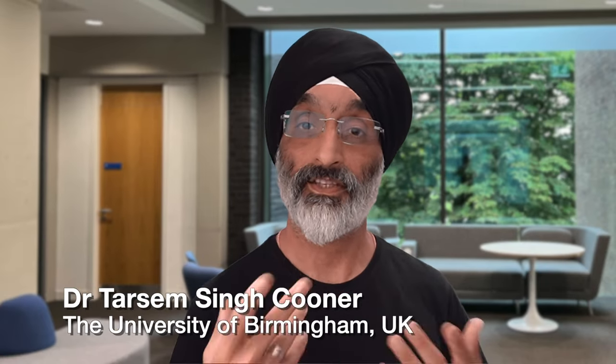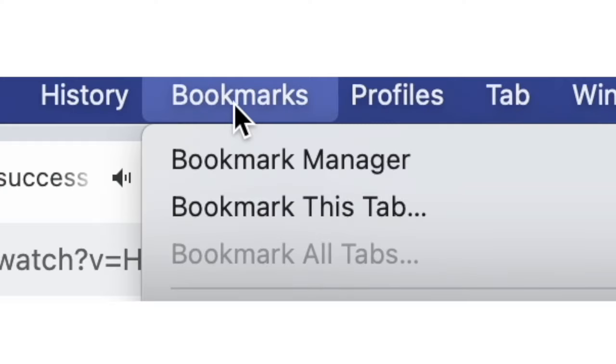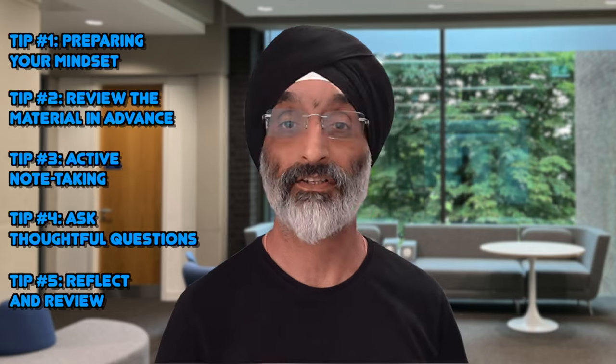Hello friends and welcome back to my channel. In this video I'm going to share some essential tips for all you incoming social work students who are about to dive into your first semester at university. Although we're exploring tips for your first semester, do remember to bookmark this page as I'm sure you'll find these tips useful for your later studies. In this video I'll be offering five invaluable strategies to help you make the most of your lectures and succeed in your academic journey.